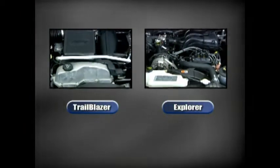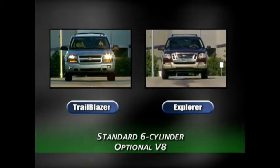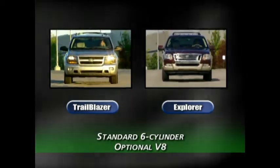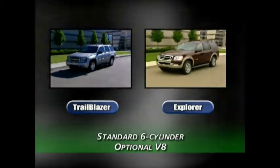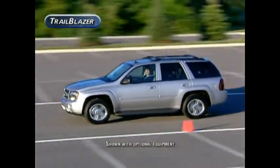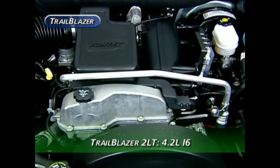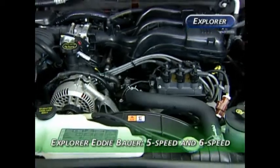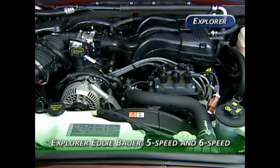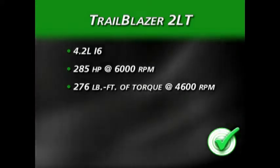Both the Trailblazer and Explorer lineups feature exceptional engine selection across the board, with six-cylinder power offered as standard equipment in both models. Both models have optional V8s. In terms of the standard engines, Trailblazer uses Chevrolet's innovative Vortec 4.2-liter inline-six, whereas the Explorer has a V6 displacing four liters. With 285 horsepower and 276 pound-feet of torque, Trailblazer has best-in-class power.